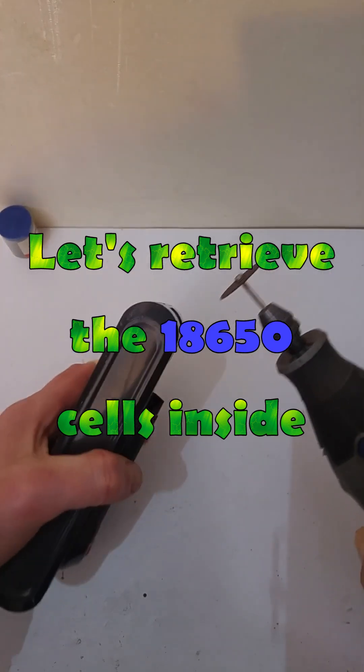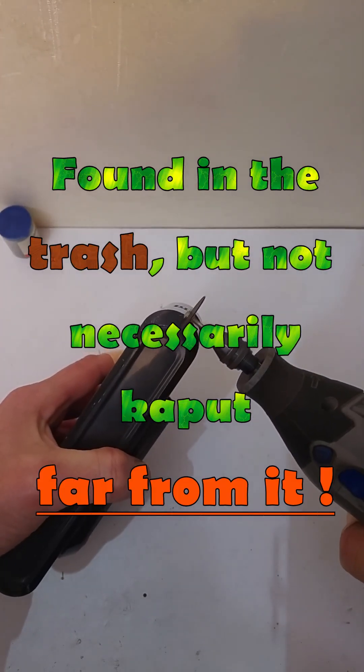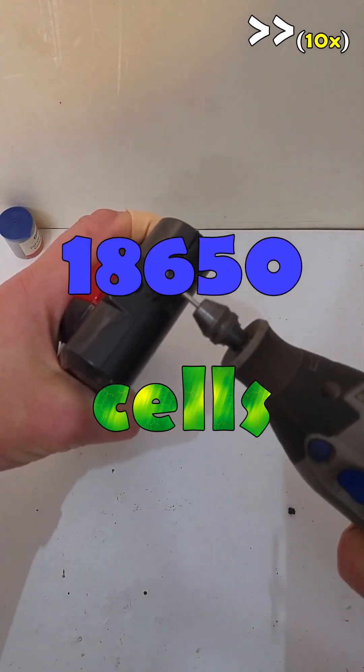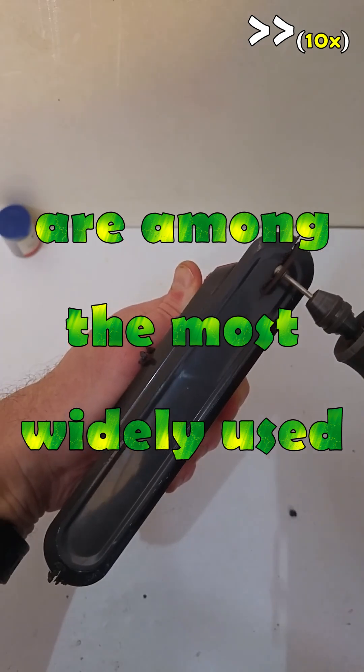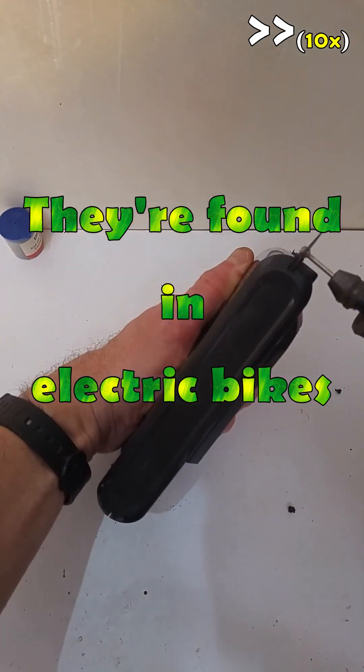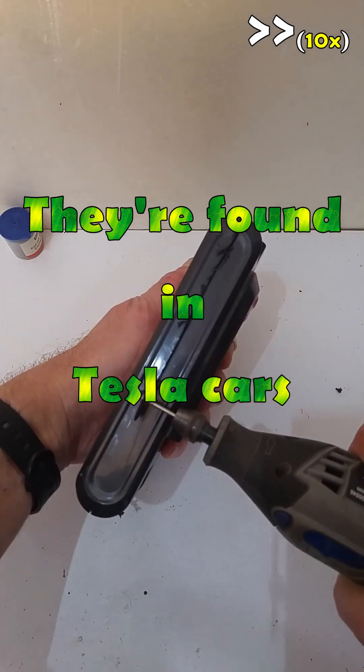Let's retrieve the cells inside. Found in the trash, yes, but not necessarily kaput — far from it. 18,650 cells are among the most widely used in the world. They're found in power tools, electric bikes, laptops, Tesla cars, and more.